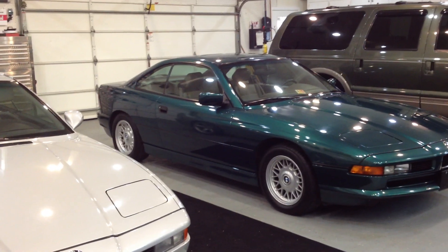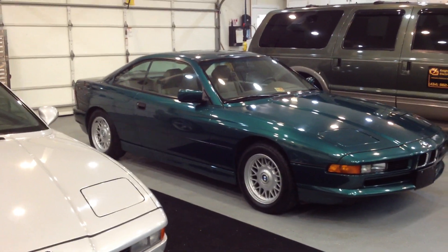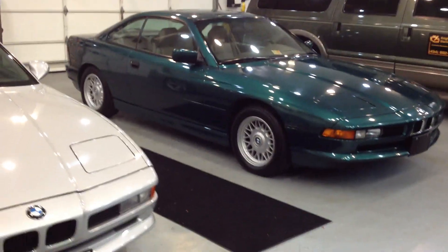Welcome and thank you for looking at my BMW 850i for sale. I will try and show as much detail as possible with my camera phone, as you see it sitting here in the garage.